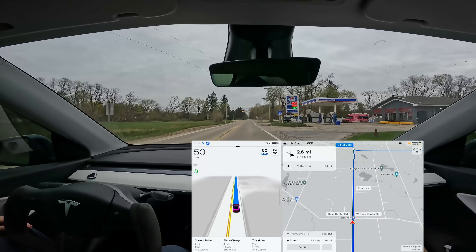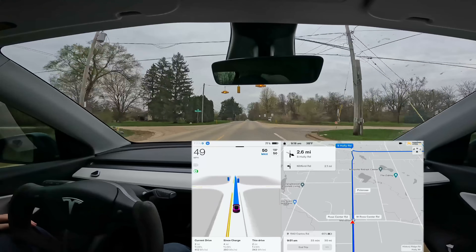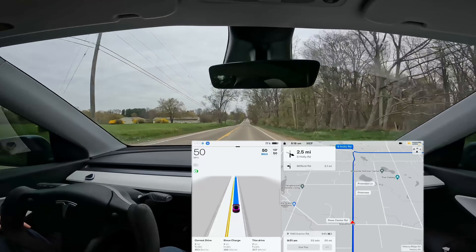We have a blinking yellow here — those have been hit or miss for me in version 11. There's a tiny little bit of braking and then the car decides it's not red, not turning red, so it can continue. Handled okay.